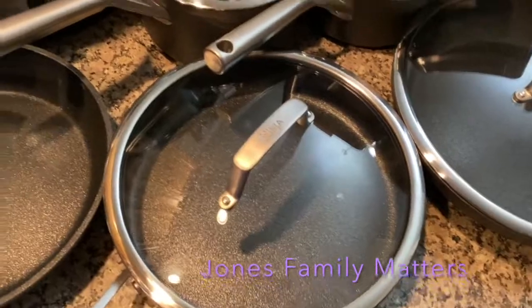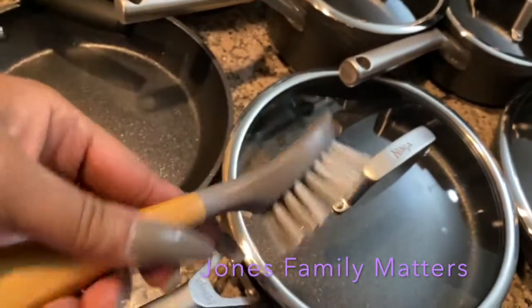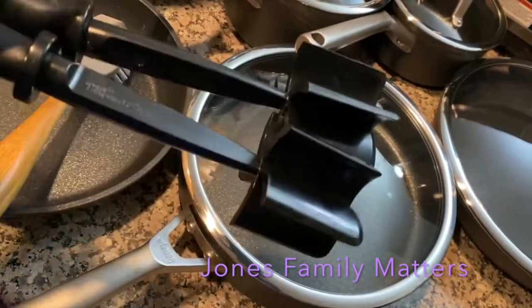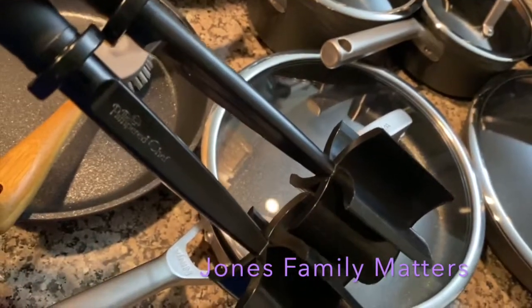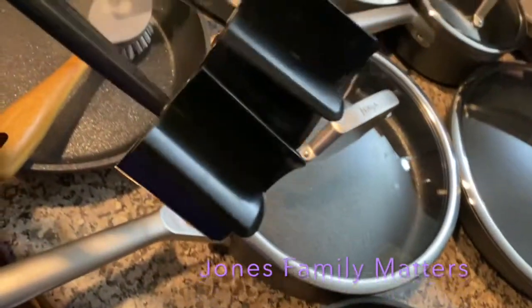Everything will be linked down below if you're interested. We also got a cleaning brush for the new cast iron skillets, and two meat choppers by Pampered Chef — these help you chop meat into crumbles. We got two of those.